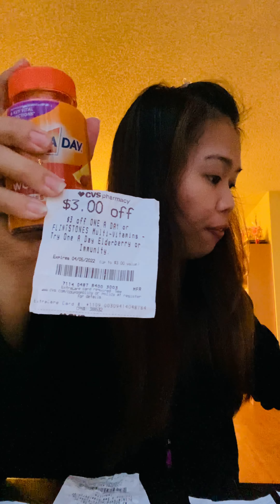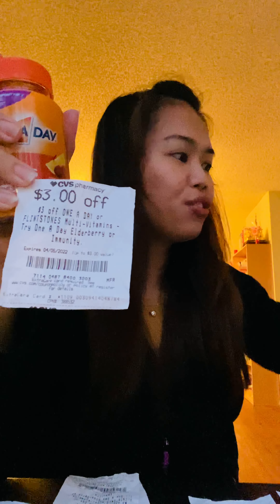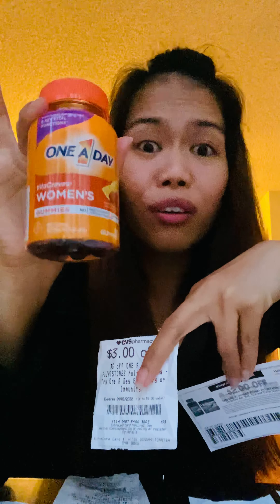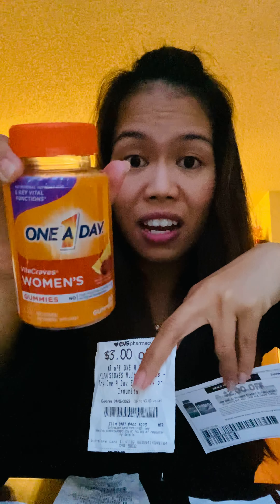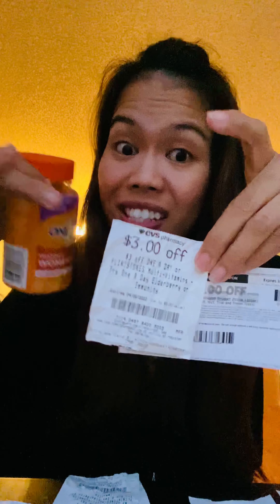If you also have a manufacturer coupon — remember this is a CVS coupon — let's just pretend this is a One A Day manufacturer coupon worth four dollars. Manufacturers sometimes give three or four dollar coupons in inserts or printable from Coupons.com. You can stack these together because one is a manufacturer coupon and one is a CVS coupon. So $9.99 minus three dollars is $6.99, and then minus another four dollars is a total of seven dollars savings.